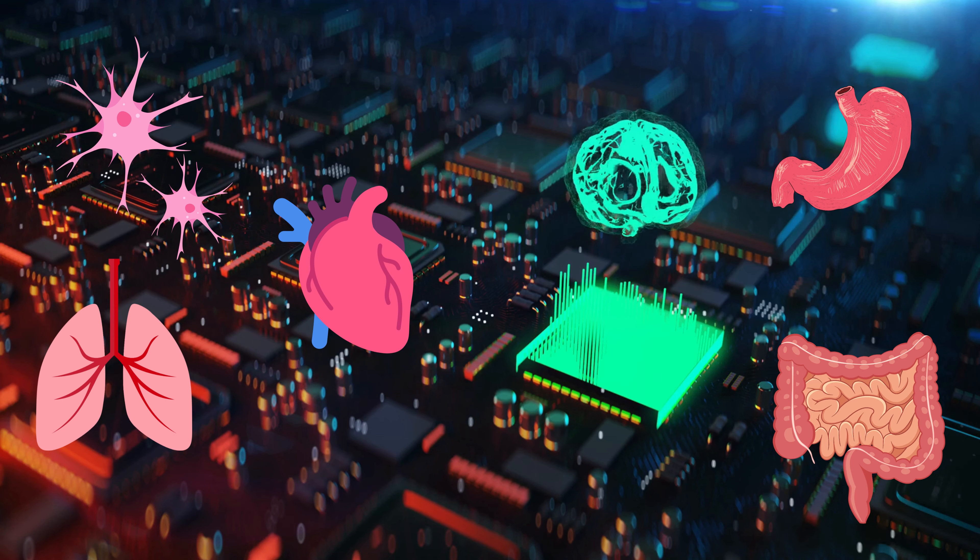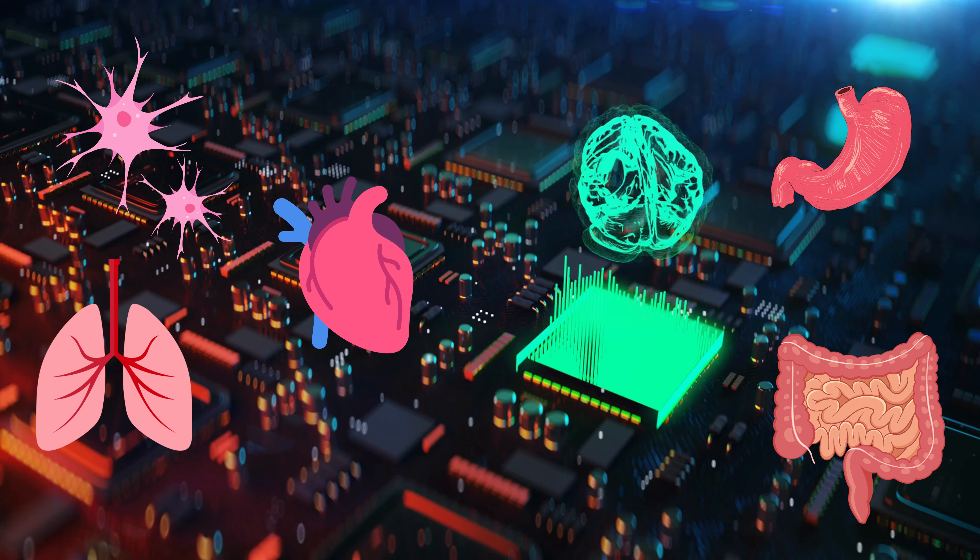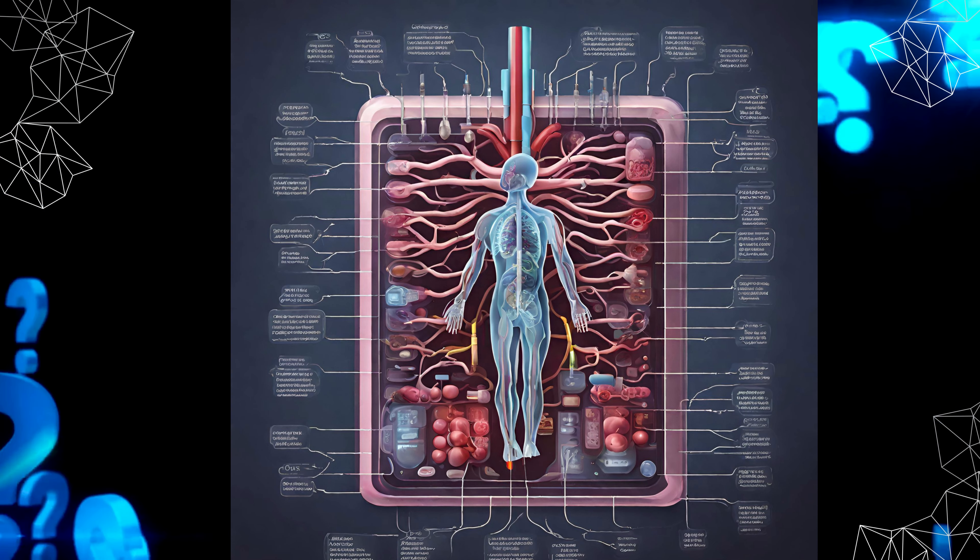What if we connected all these cells or organoids somehow? Then we'd have a human body on a chip.